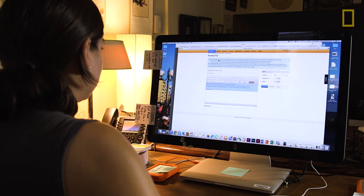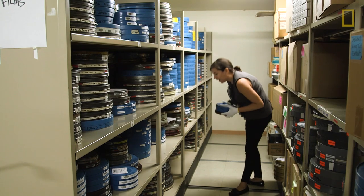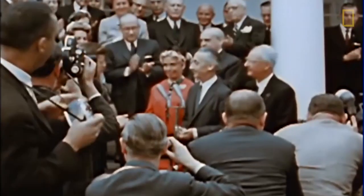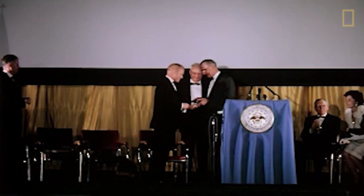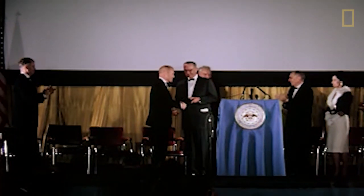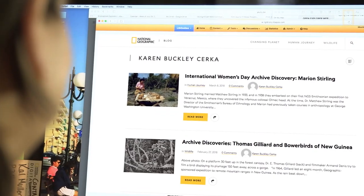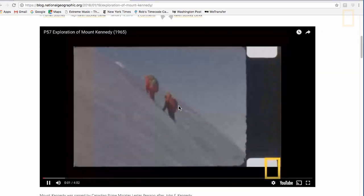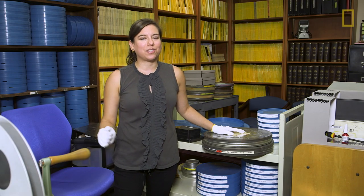We created our film preservation blog in order to highlight some of the historic films we have in our collection. For the anniversary of the Apollo 11 moon landing, we recently found footage of the Apollo 11 astronauts being awarded our special Hubbard Medal for their mission. As soon as we post it, anyone in the world is able to view this footage and hopefully share the same emotions that we had when we saw it for the first time.